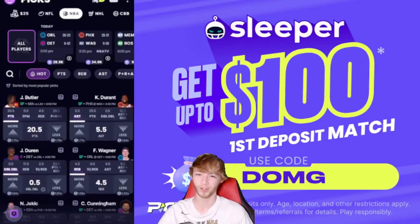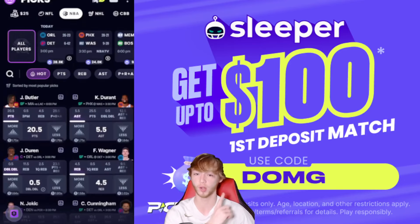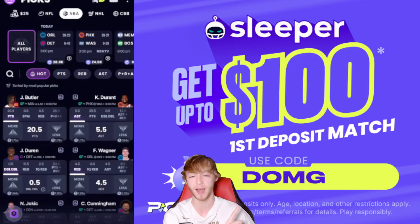What's up guys, I'm back on Sleeper taking a look at some more NBA player props. This video does apply to sites like PrizePicks and other player prop sites out there, as well as sportsbooks, but I'm personally taking a look at these today over on Sleeper. If you guys want to join Sleeper, you can join right now using promo code DMG to get a first-time deposit match bonus. That link is down there in my description.